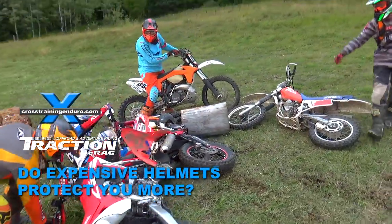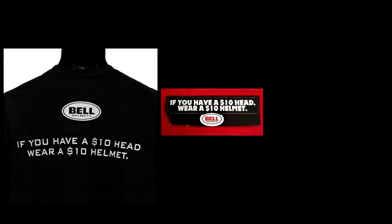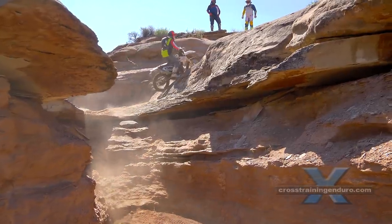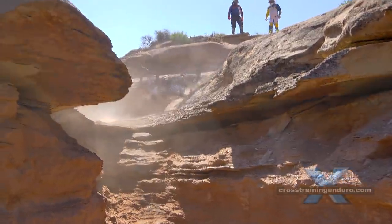A few decades ago Bell ran a very successful ad campaign: "If you have a $10 head, wear a $10 helmet." It became so popular that many riders now see it as an unwritten rule for buying new helmets. And recently Bell said this is a model that Bell has believed in for decades that still rings true to this day.